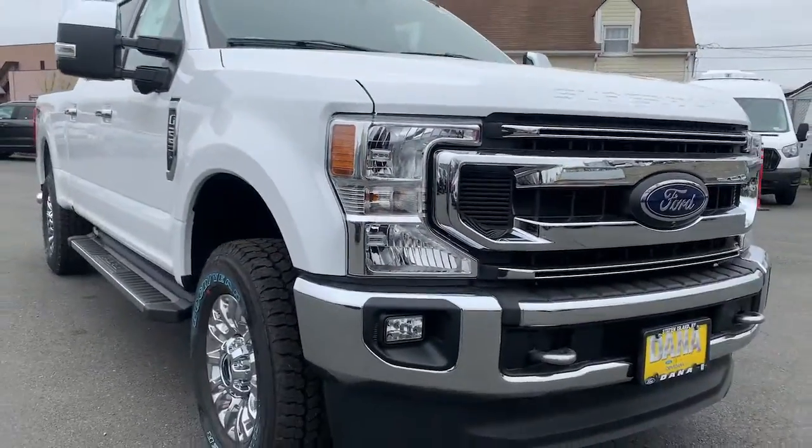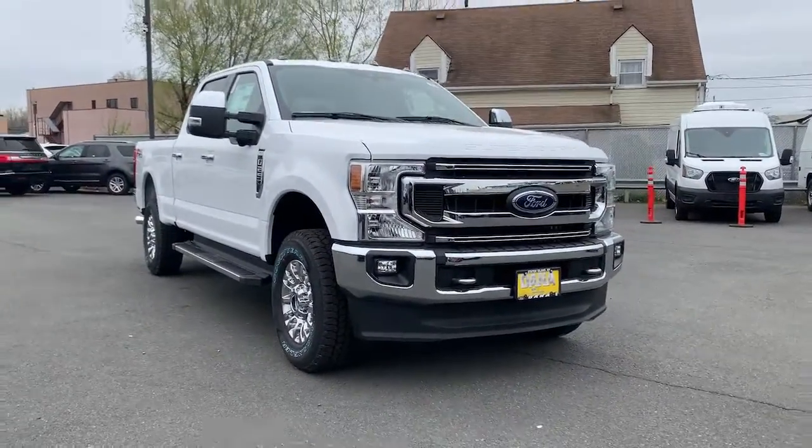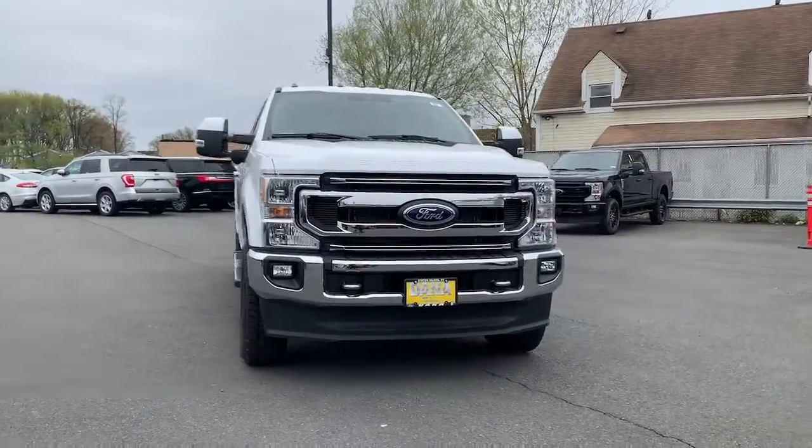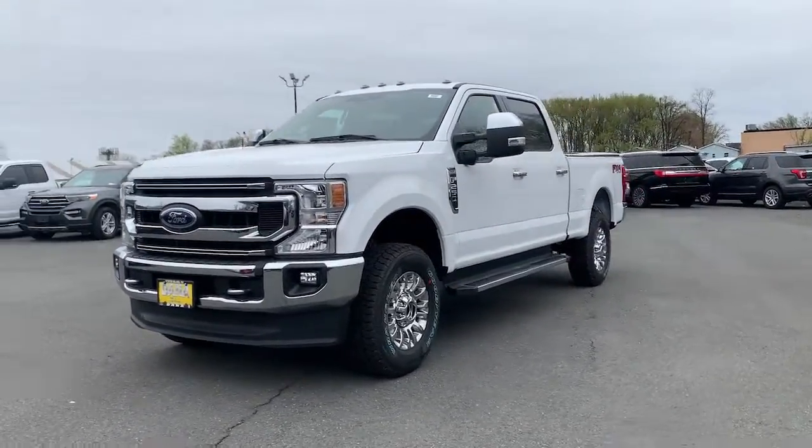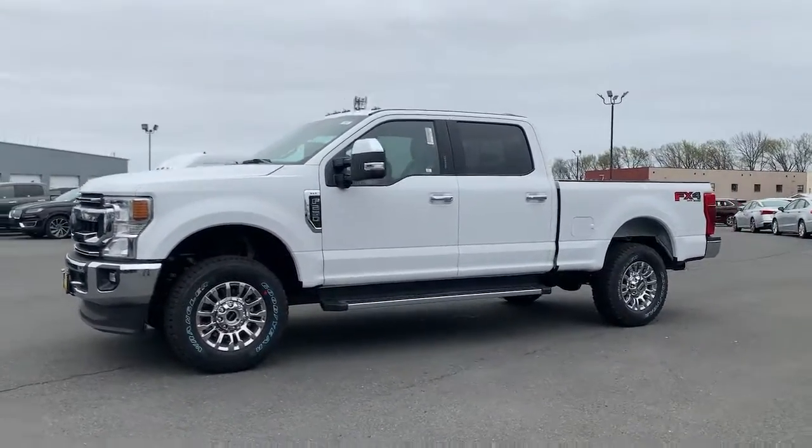You'll have love at first sight with the 2022 Ford F-250. Take on tough jobs with confidence in this fully capable F-250, rigorously tested to withstand extreme conditions.